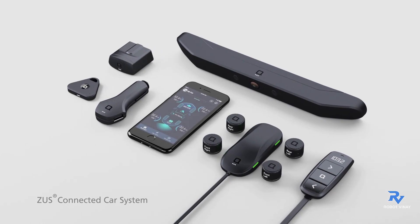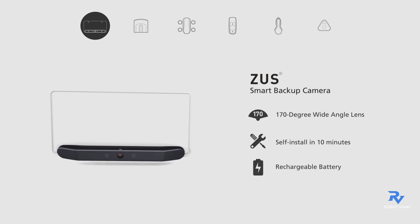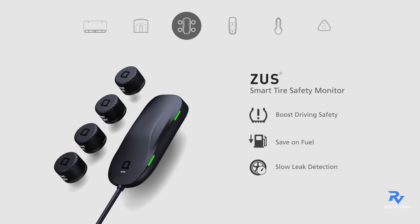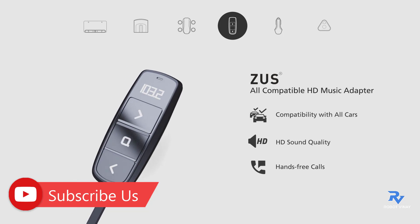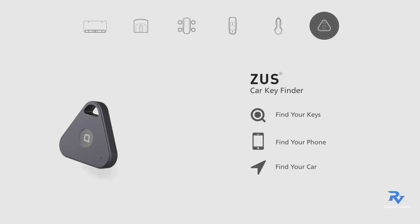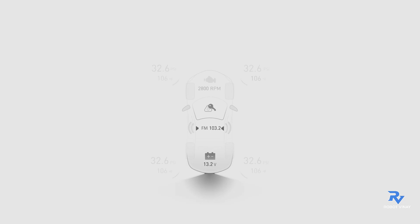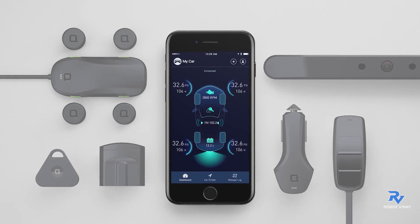Introducing the Zeus connected car system — a suite of six different products that connect into one smartphone app: smart backup camera, smart vehicle health monitor, smart tire safety monitor, HD music adapter, smart car charger, and car key finder. All of today's technology for yesterday's car, for only $3.99.